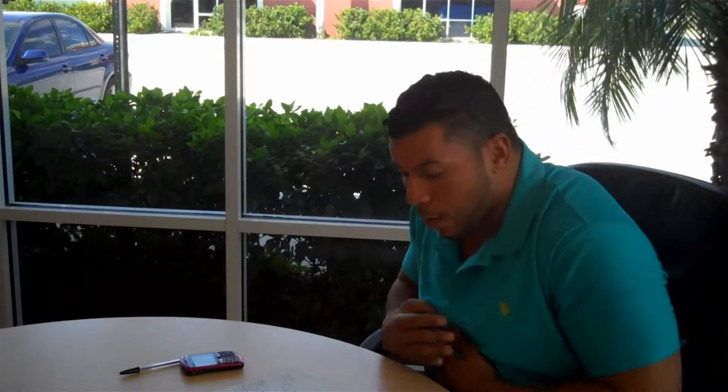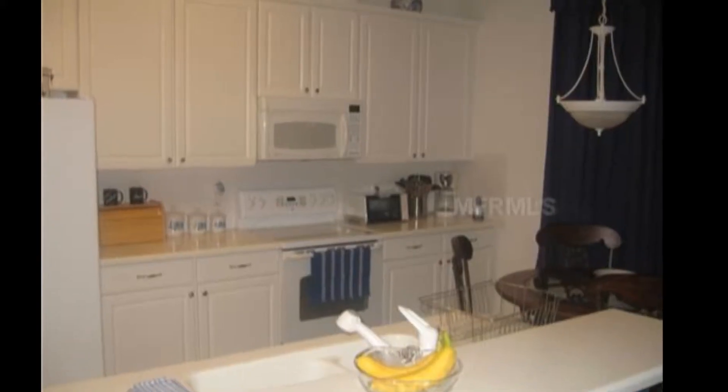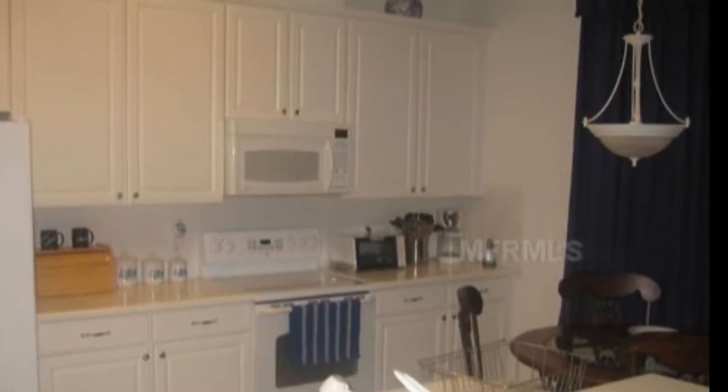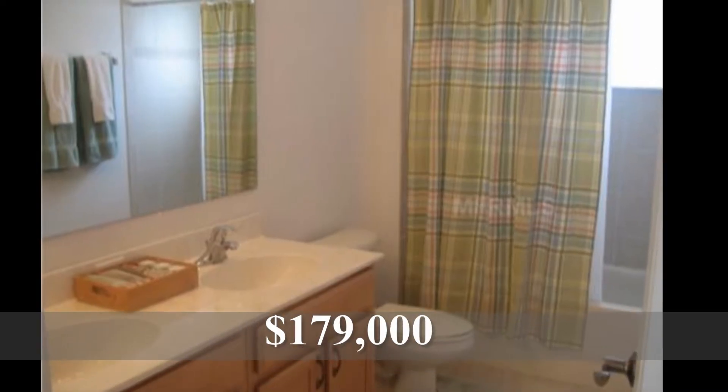Second one in Avalon Park, beautiful master plan community in East Orange County. Four bedroom, two and a half bathrooms, 2,422 square feet. This is a short sale listed for $179,000. Three days on the market. This home is beautiful, built in 2006, listed by Celeste Baez of Exit Real Estate Results.